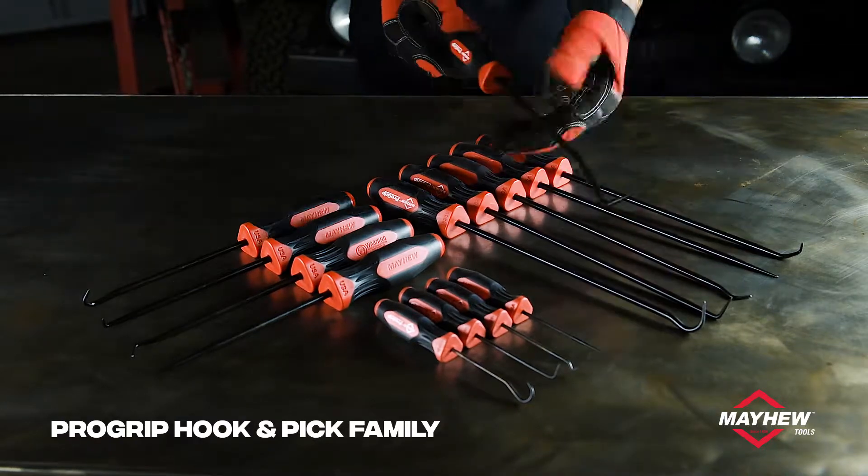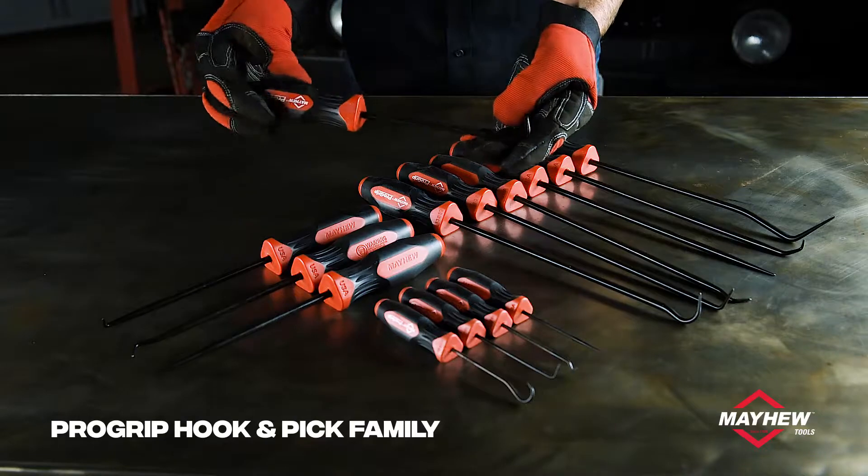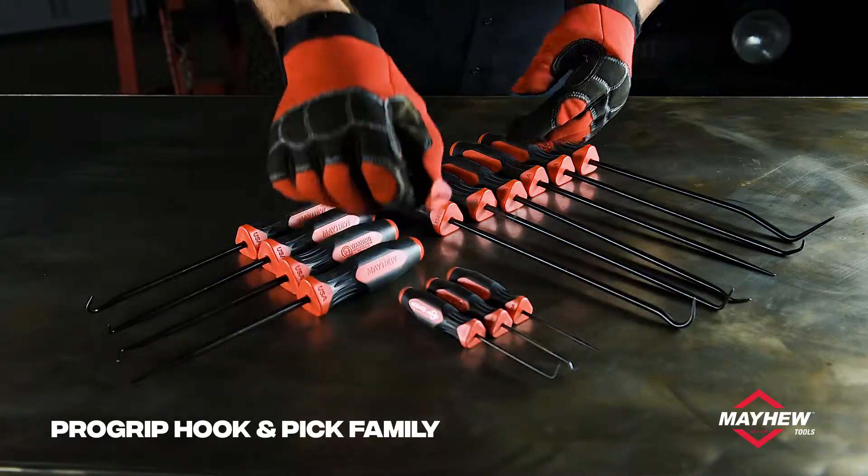The ProGrip product line from Mayhew Tools includes over 30 unique hooks and picks and 11 convenient sets featuring the innovative non-slip ProGrip handle.